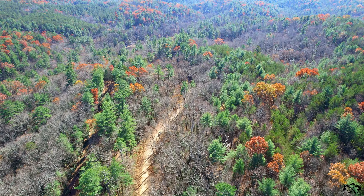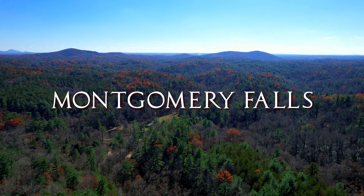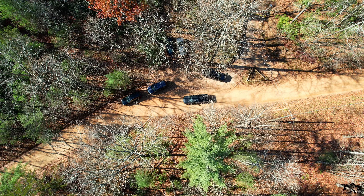A few miles down the dirt rural road, we found ourselves at the Blue Ridge foothills on the final days of autumn. Searching for the unpopular, underrated waterfall hike, here we are at Montgomery Falls.